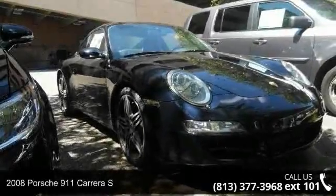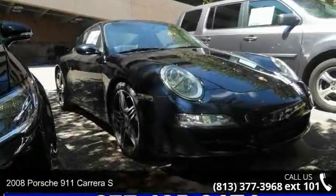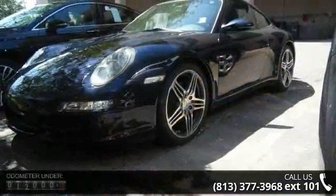Arrive in style with this 2008 Porsche 911. If you are looking for an automobile with great features, look no further.